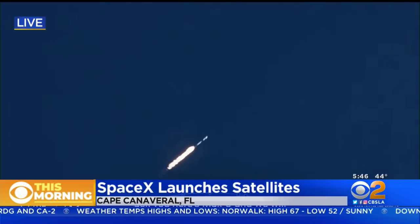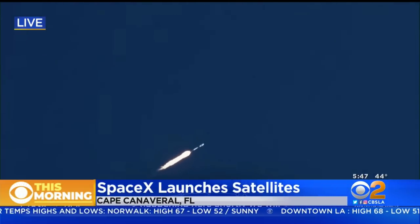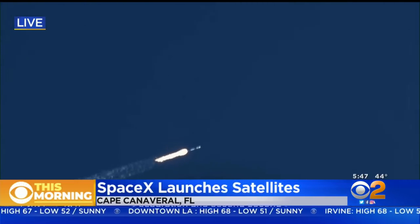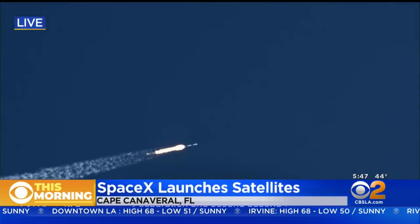Let's listen in to the control room real quick, and then we'll take a break shortly. We will have main engine cutoff, stage separation, and second engine start up one.